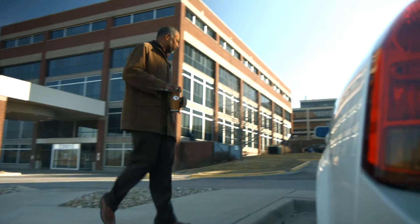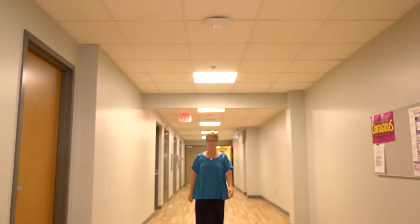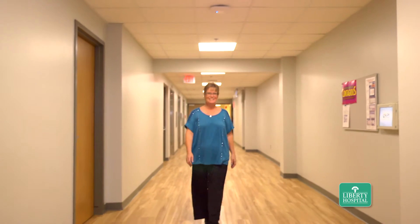My doctor told me that my problem was I had bone-on-bone arthritis. This got in the way of my running, my normal workouts during the day. I had no cartilage under my kneecaps and it was causing a lot of pain.